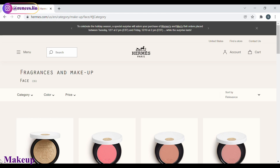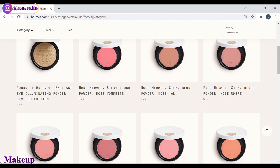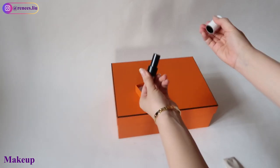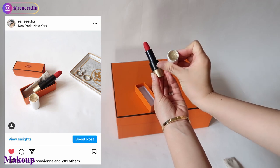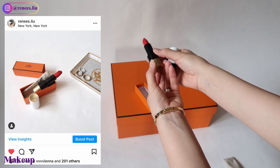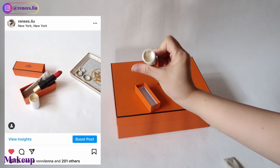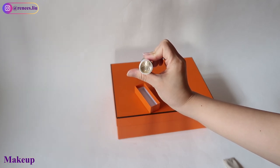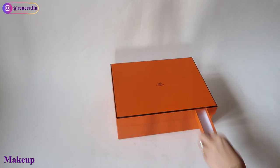Last but not least, how can we end this video without talking about Hermès beauty? I only have one item from the Hermès beauty collection so far, which is this lipstick. They also have lip balm, blush, and recently launched nail polish in a variety of colors. This lipstick is refillable and the refills are sold separately. The gold color logo detail on top is beautiful and it has a very luxurious magnetic closure. I've purchased a few as gifts for family and friends, and everyone loves it.